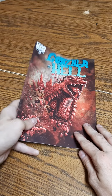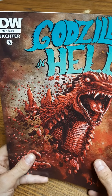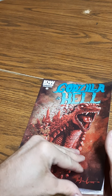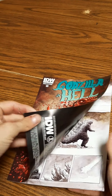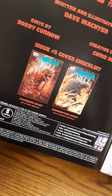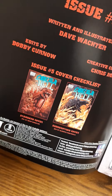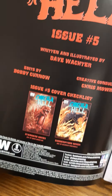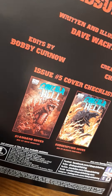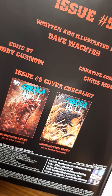Here is the last one — issue number five by IDW, Godzilla in Hell. These are the only two cover artworks they had. I got the standard cover. I think the standard cover looks better, but that's just me — it's more terrifying. Godzilla looks like he's being eaten up, and it looks crazy scary and crazy cool too.